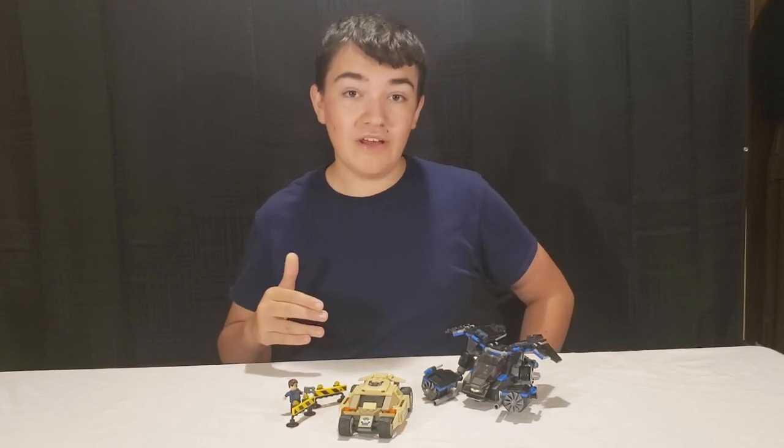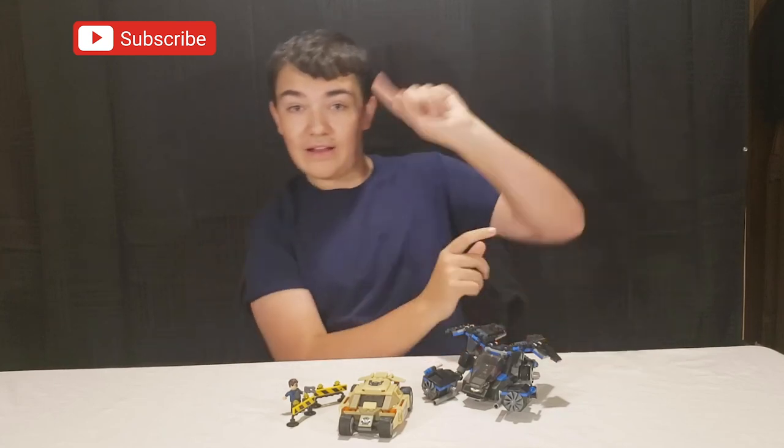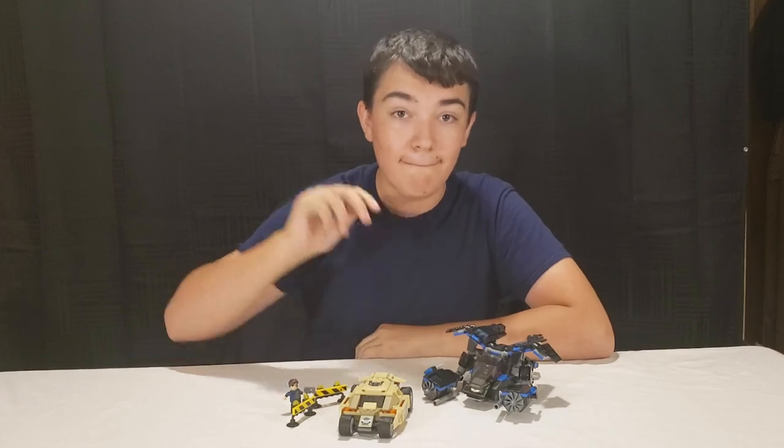But that's pretty much going to wrap up this video. If you like this video, go ahead and subscribe and click the notification bell. I'll see you next time on Brick Tech. Bye-bye.